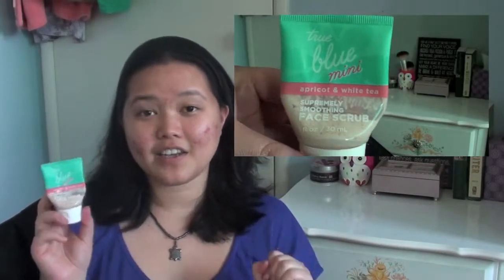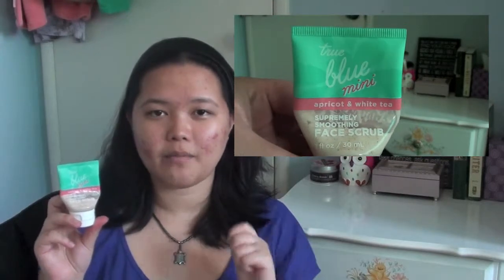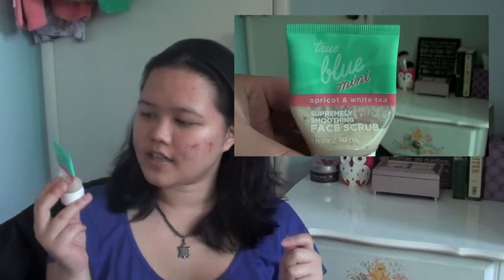Next I have a face scrub from True Blue Spa, which you can buy at Bath & Body Works, in the scent Apricot and White Tea. This product smells so good. My only complaint is that the scrub is kind of rough, so if you have sensitive skin it might irritate it a little bit. But if your face can handle rough scrubs, it's okay — it smells amazing.